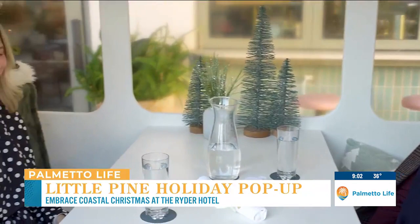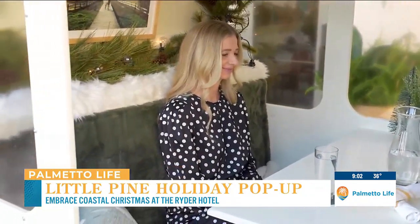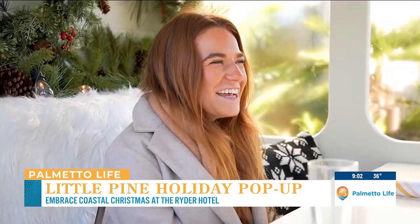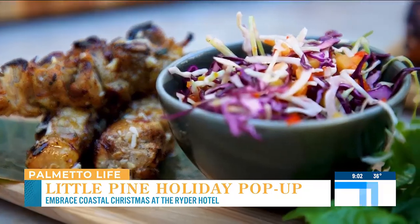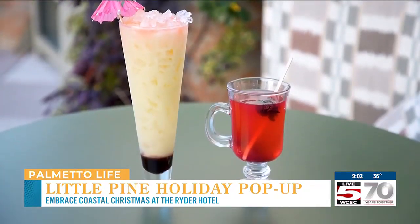Everything here is adorable. I love the feel of it. You can bring your family, friends, have a date here, whatever you want. So let's get into the Little Palm area. Little Palm is a coastal restaurant that we have here — it's a place for people to gather, have good food, have good drinks, just a really good place to get together with friends and family.